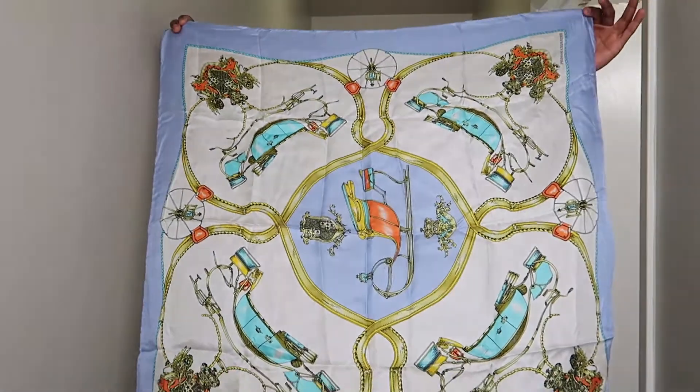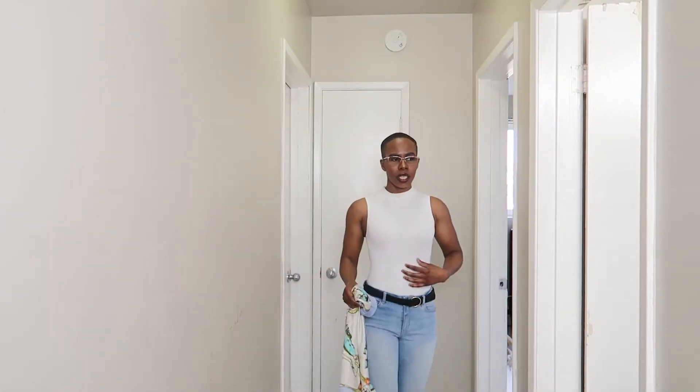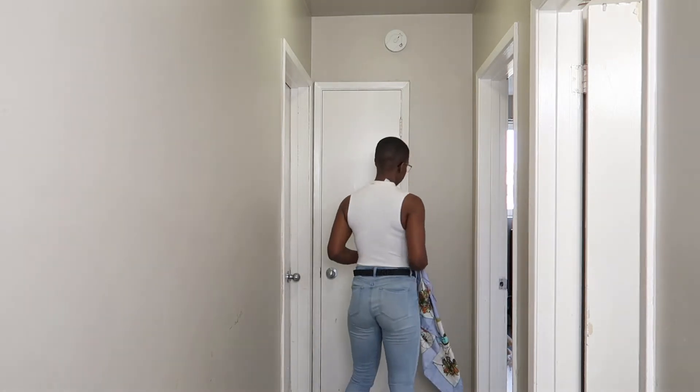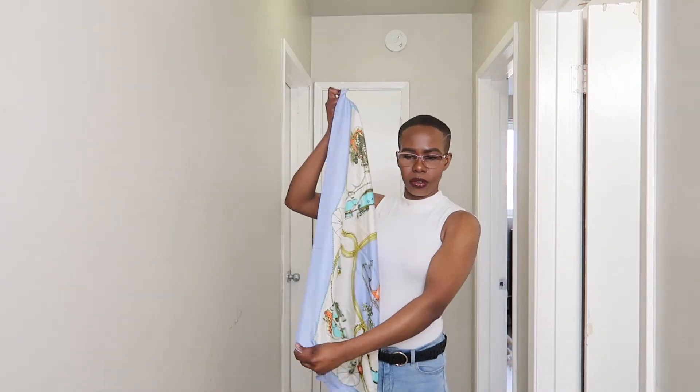For our third outfit, we are rocking a turtleneck and blue jeans pants, and we are using this beautiful blue scarf — I just love this color. The pants I'm wearing are blue with a belt. This is a bodycon shirt. Here is the back — very, very beautiful and very flattering. This outfit can take you anywhere, and I'm going to elevate this simple outfit just with this scarf.